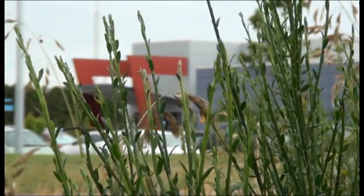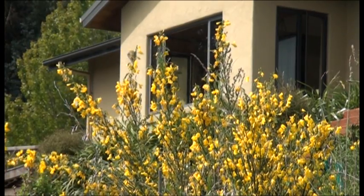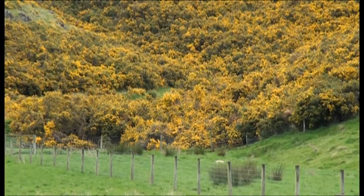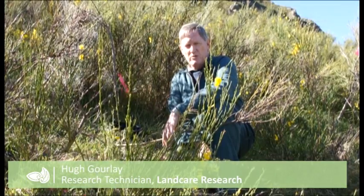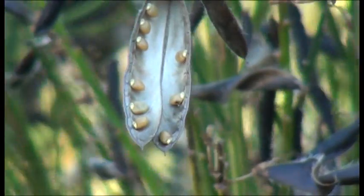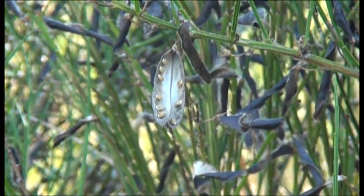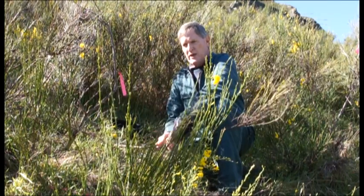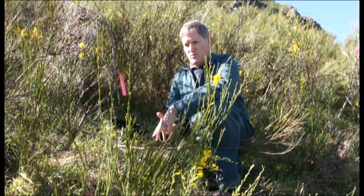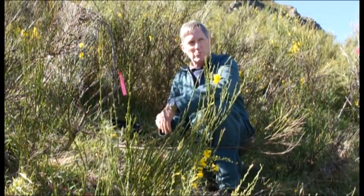But broom isn't only consigned to our rural heartland. You don't have to look far to see it encroaching on the suburbs, and it's not going away in a hurry. A reasonable-sized broom plant can produce up to 30,000 seeds per square metre in an entire season. Those seeds fall into the ground and some germinate almost immediately, but quite a large percentage go into the soil and stay there, awaiting a ground disturbance or other opportunity to germinate and replace the existing broom stand.